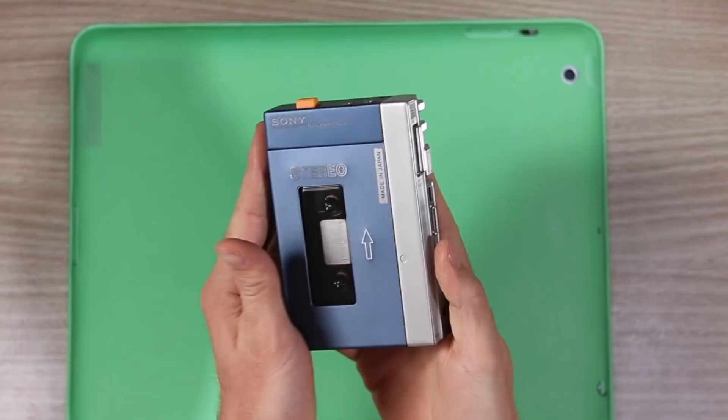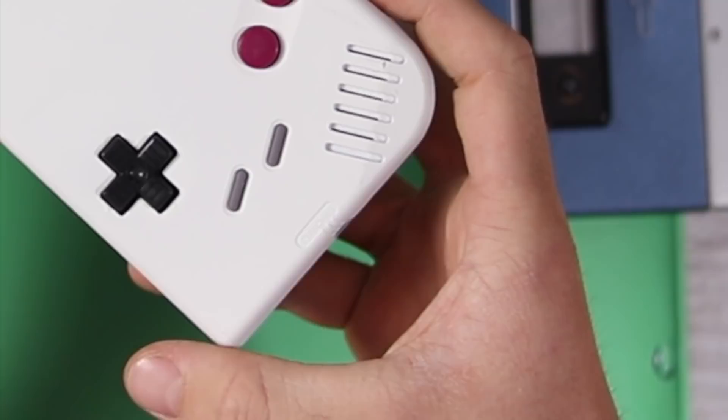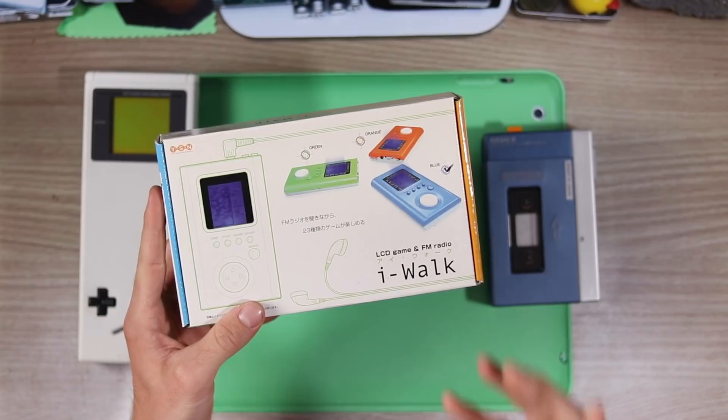Everybody remembers the iPod, am I right? Well, this iPod right here is an old one. And also, do you remember the Game Boy? Well, now this Game Boy right here is a long one. And that's absolutely incredible. Did you know that Nintendo back in the day actually collaborated with Apple and made the iWalk, which is a Game Boy iPod, which is absolutely incredible.